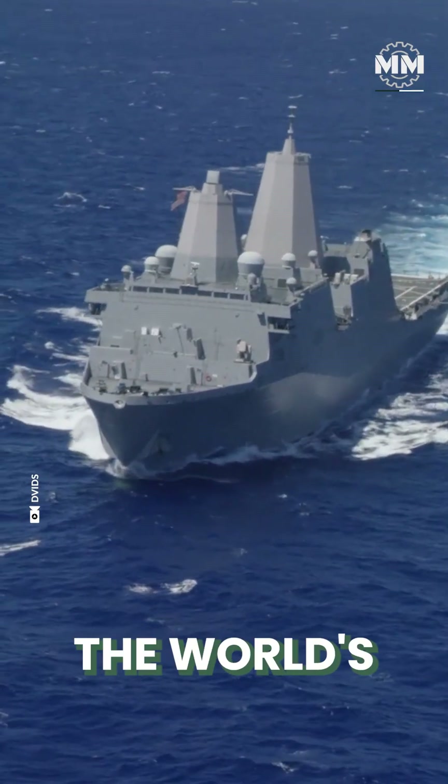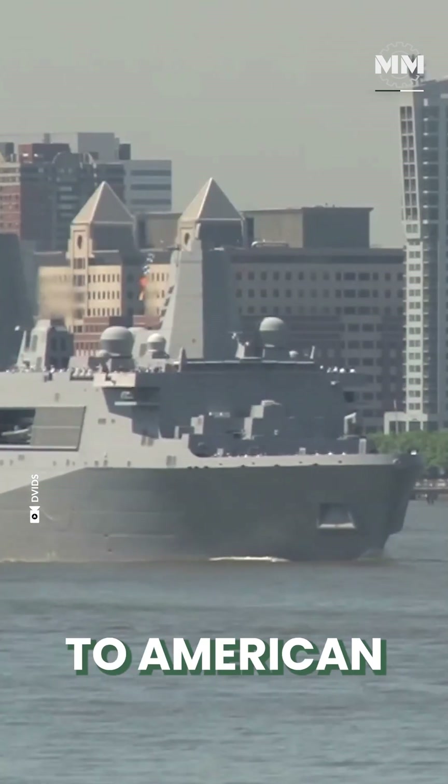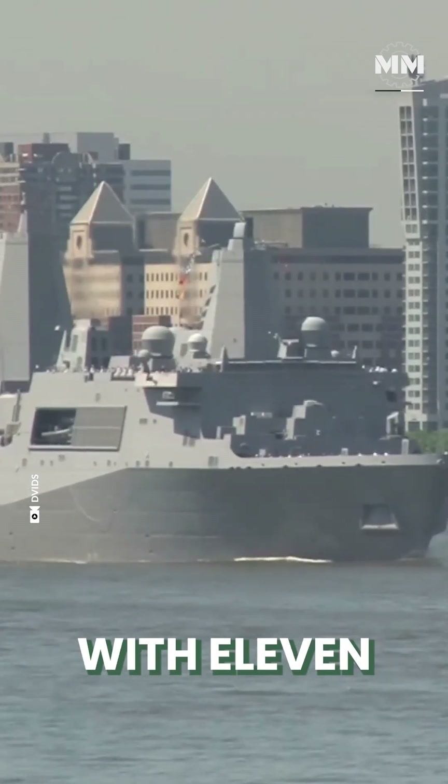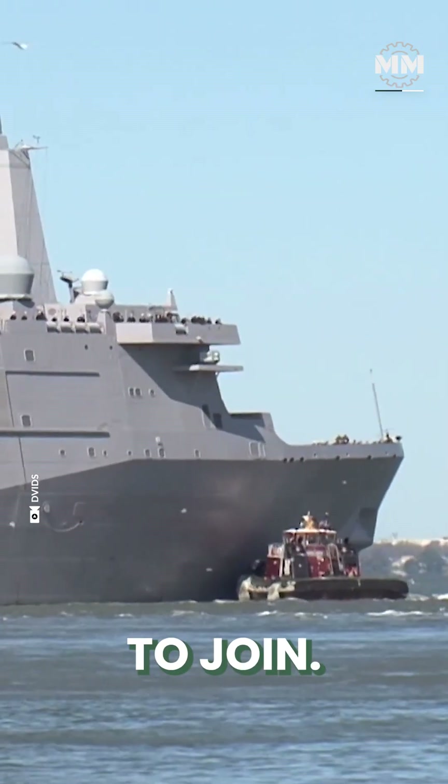Embarking on a journey across the world's oceans, the San Antonio-class ships are a testament to American naval might, with 11 vessels already in service and two more poised to join.